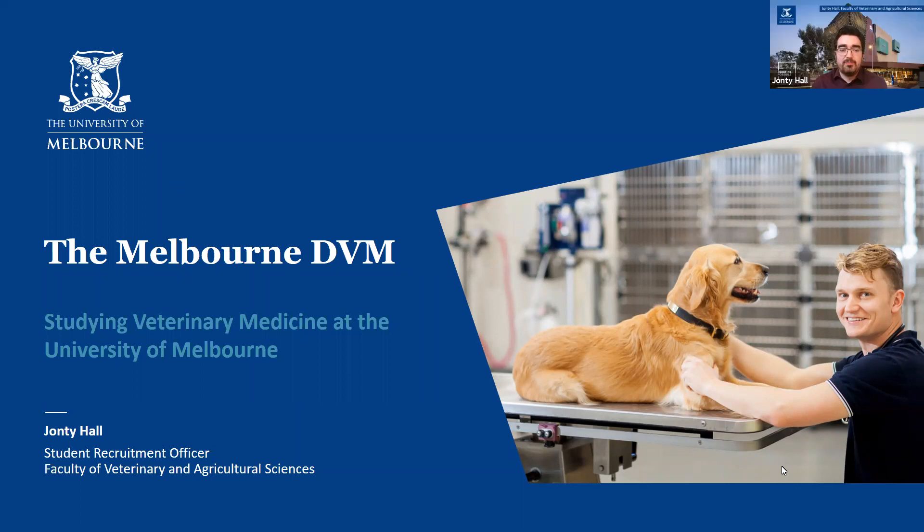Thanks. Nice to be here again at another OSTREC event. I would like today, as Sarah said, just to talk a bit about our DVM course.